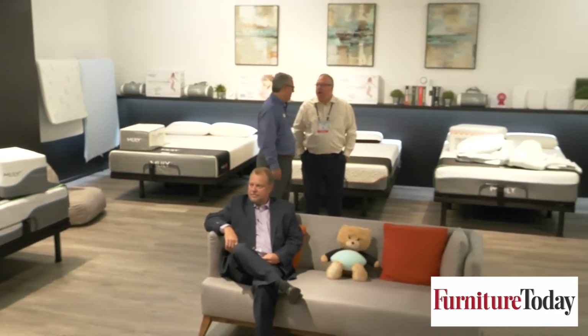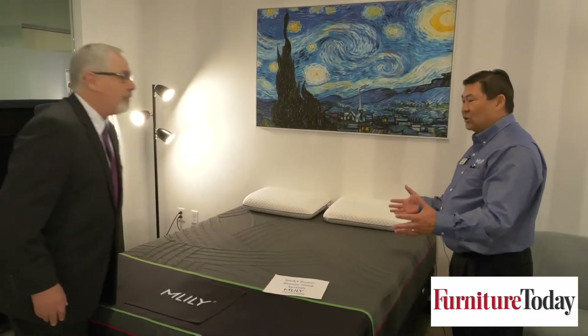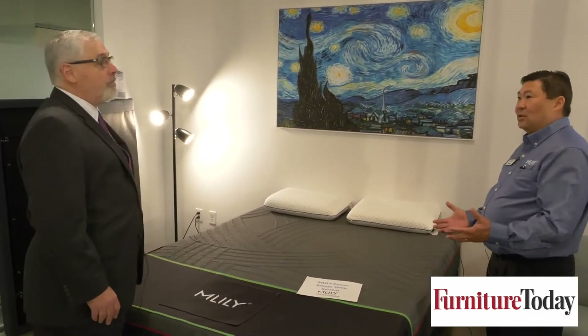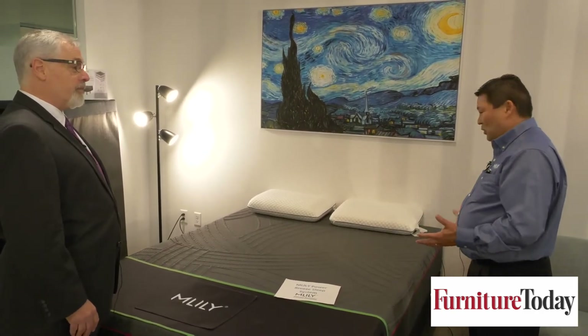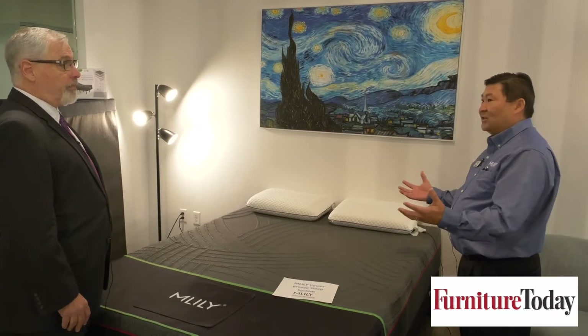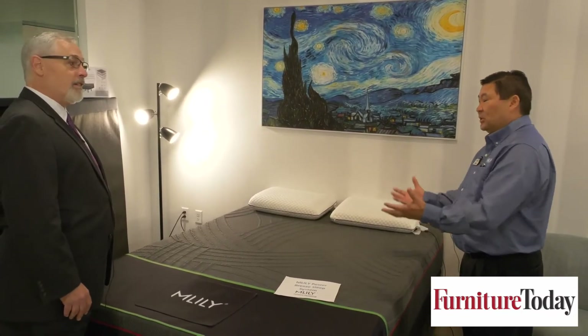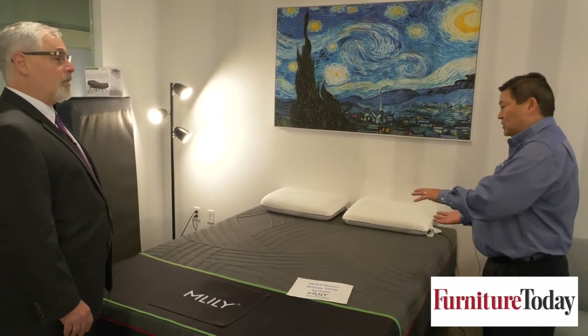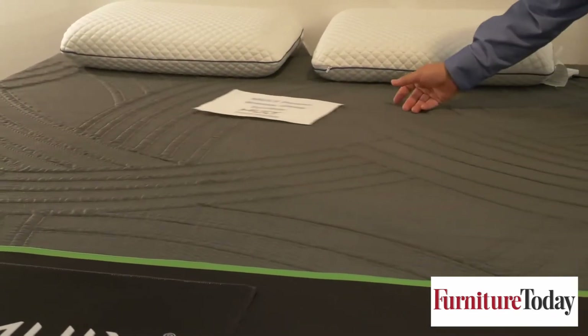So why is this called Power Breeze? The reason it's called Power Breeze is it's an entire system. It has the adjustable base with all the features you'd expect — USB ports, head up, foot up — but it also has fans underneath that help power air through the mattress. The mattress is also made with channels to allow that breeze to come through. This is made as a set; it's not something that can be bought separately, but when you have the whole set, it allows air to flow through the mattress.